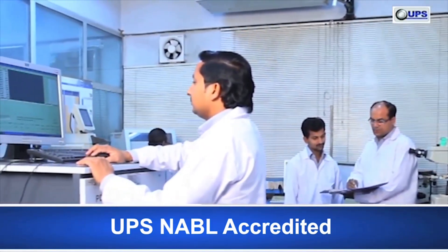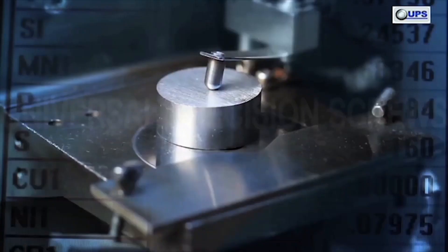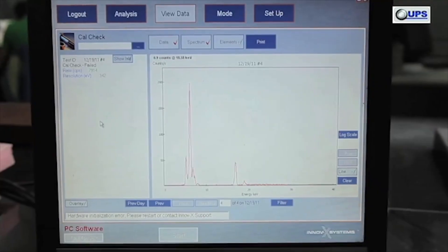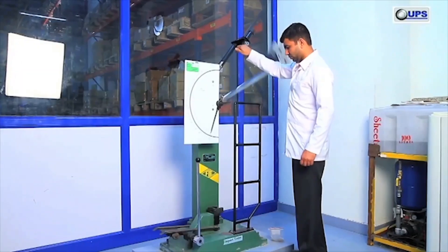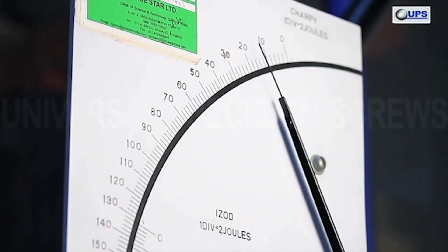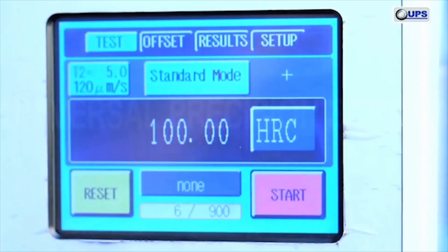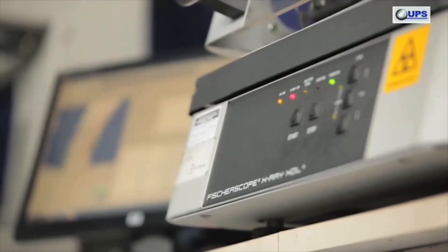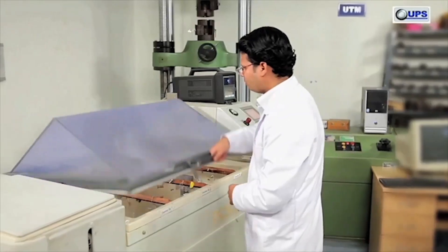Laboratories are NABL approved and ISO 17025 certified. These are equipped with all required facilities like a spectrometer and X-ray fluorescence spectrometer for raw material chemical composition analysis. Testing facilities include tensile testing, impact testing, hardness tester, X-ray coating thickness tester, metallurgical microscope, salt spray dust chamber, and many more.